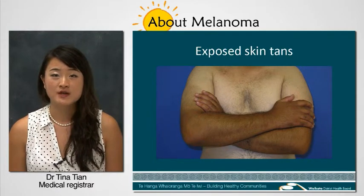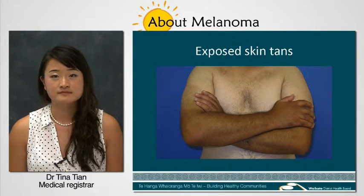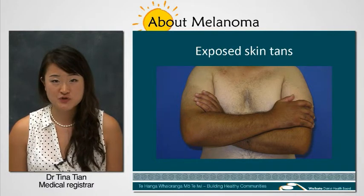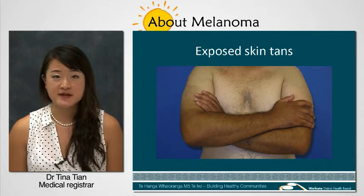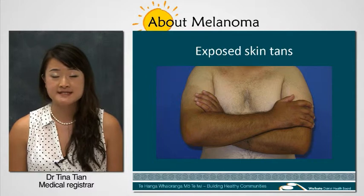When you spend time in the sun, your body produces more protective melanin, giving you a tan. However, if you receive too much sunlight, the melanocytes may change and grow out of control, potentially becoming a dangerous cancer.